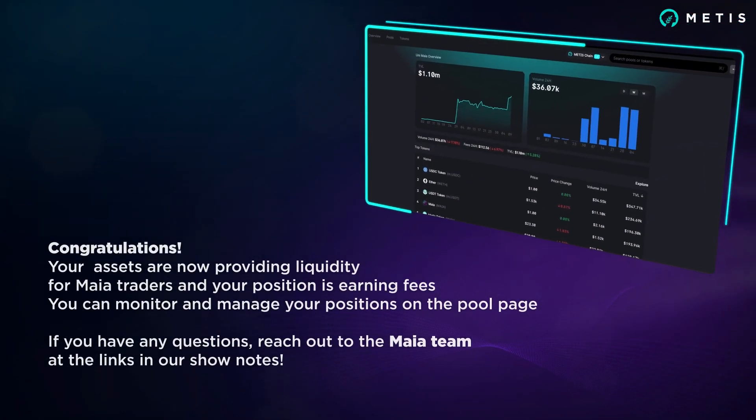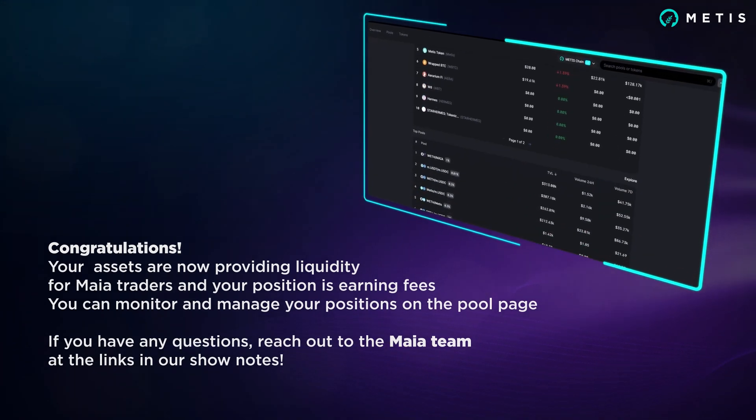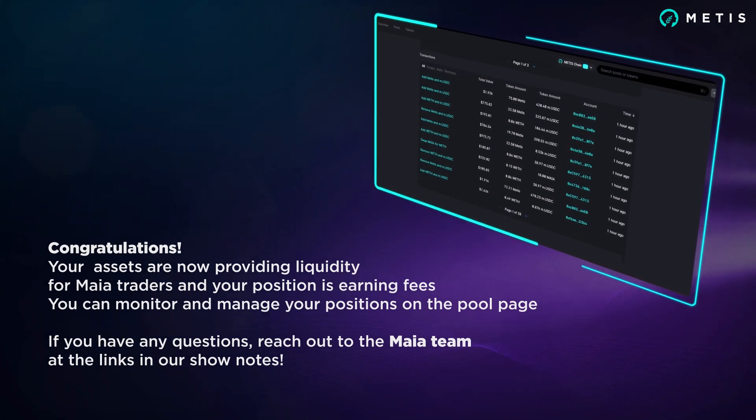Congratulations, your assets are now providing liquidity for Maya traders and your position is earning fees. You can monitor and manage your positions on the pool page. And if you have any questions, reach out to the Maya team at the links in our show notes.